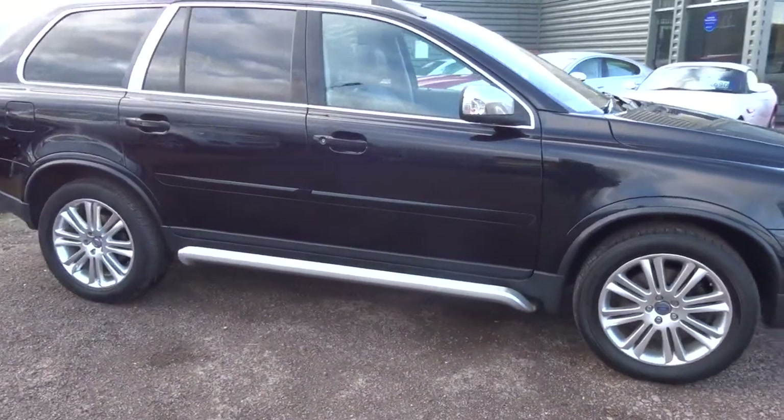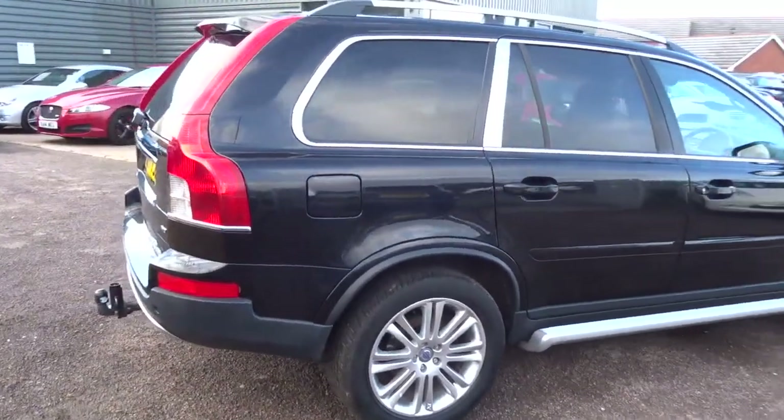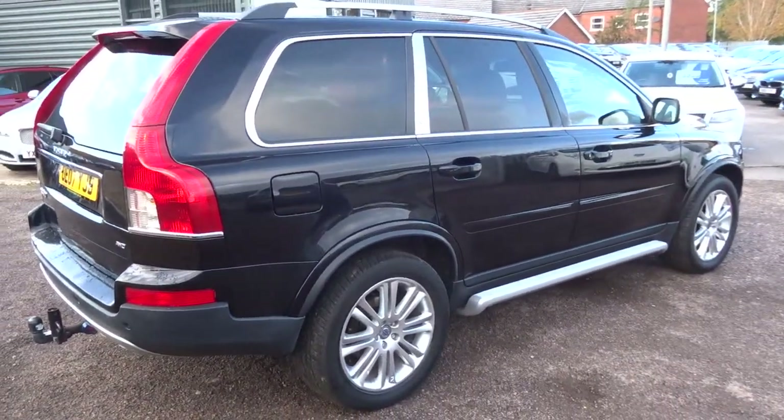It's done over 145,000 miles, however after driving this car and inspecting this car I can honestly say it is in lovely condition.